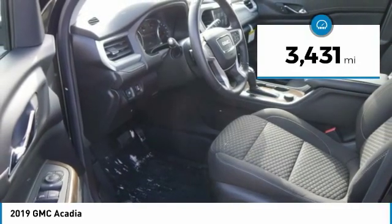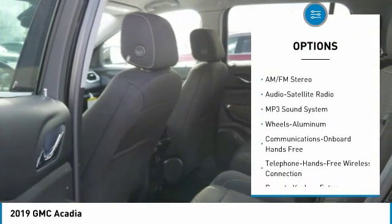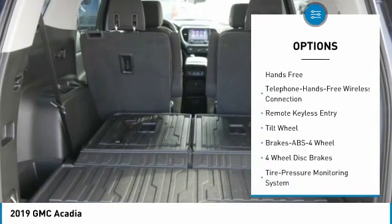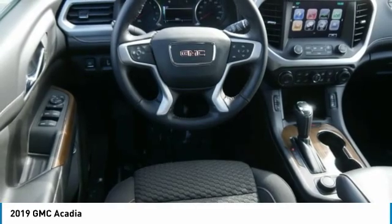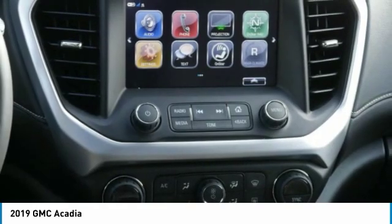Here are some of this vehicle's great options: quad seating, anti-lock braking system, all-wheel drive, Bluetooth wireless data link for hands-free phone, aluminum wheels, floor mats, cruise control, hands-free communication, and automatic climate control. Take this vehicle for a spin.